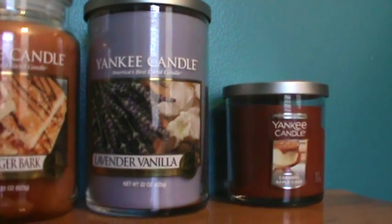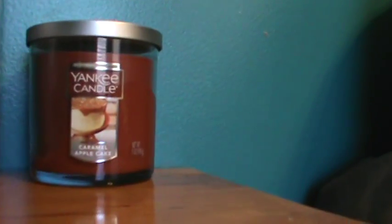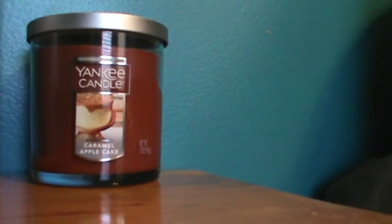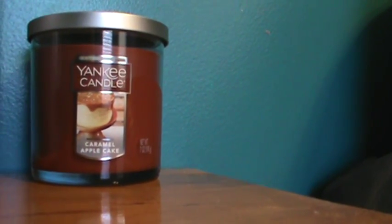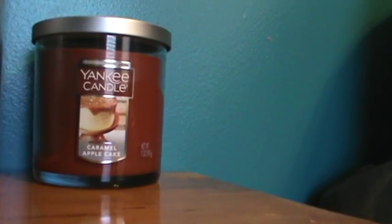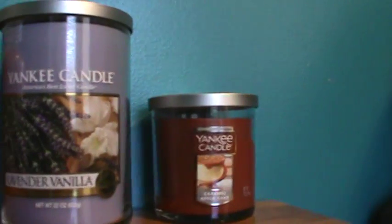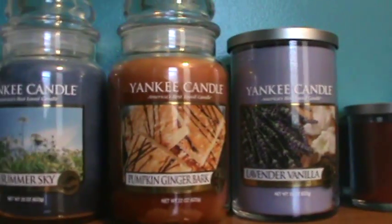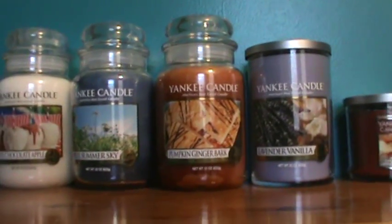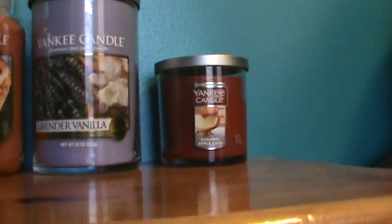I think it was the last one in that store that was the Lavender Vanilla. And then finally I have a small tumbler — one wick — of the Caramel Apple Cake, and that's within one of the newer, smaller labels that will be replacing all of the old labels. And granted that's a smaller candle, but you can kind of really see the difference.